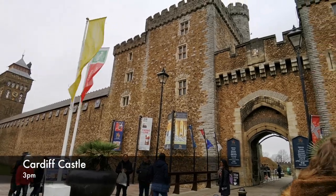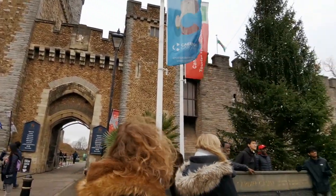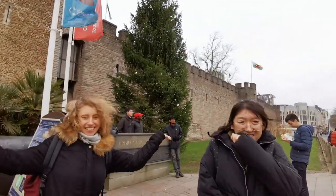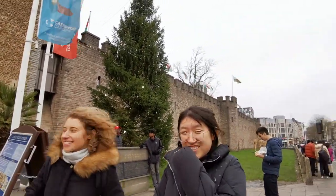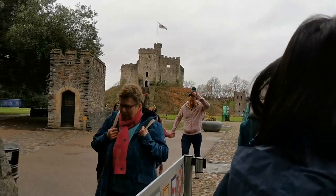We finally arrived at Cardiff Castle at 3pm. It was getting dark soon, so we had to hurry up. Did you know that Cardiff City Centre is also known as the Welsh Washington?